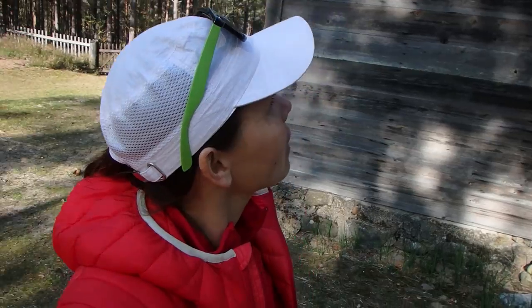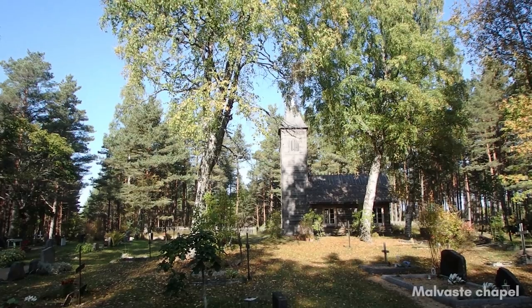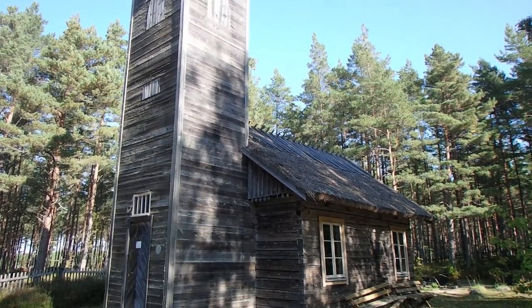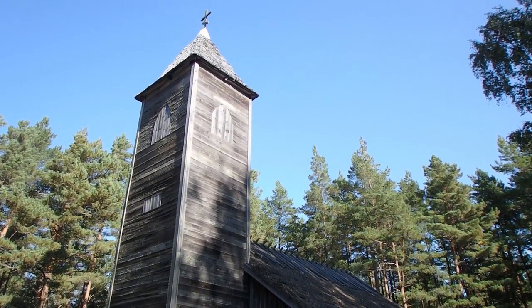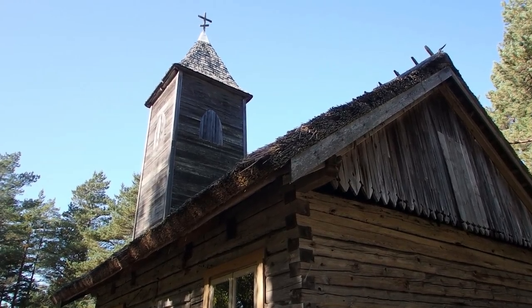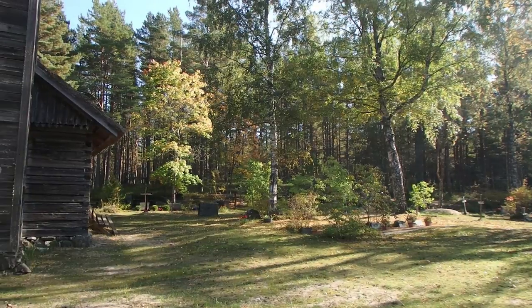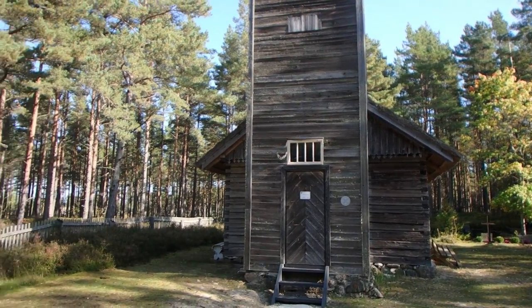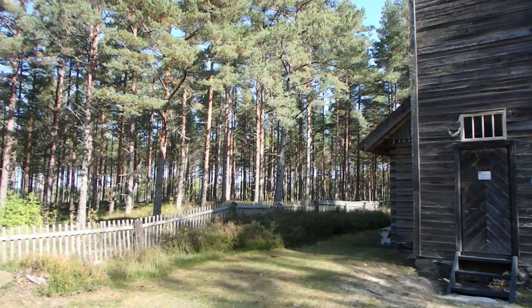This is the cutest church ever. It was built in 1925 and restored in the 2000s. It's totally made from wood, and the small graveyard that surrounds it with a beautiful little fence — it's so cute!